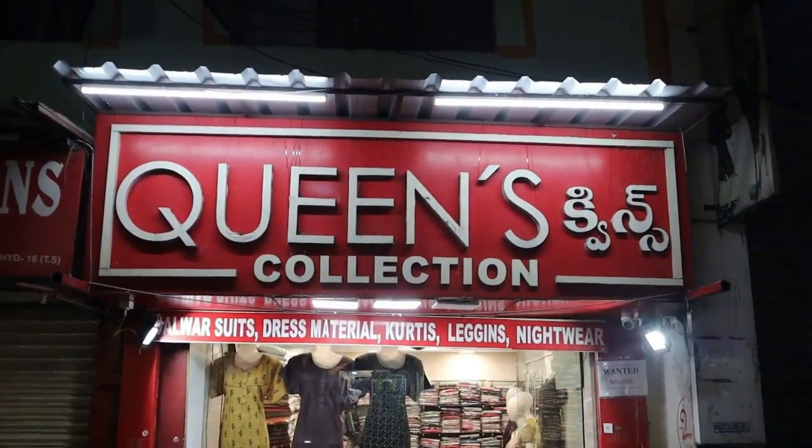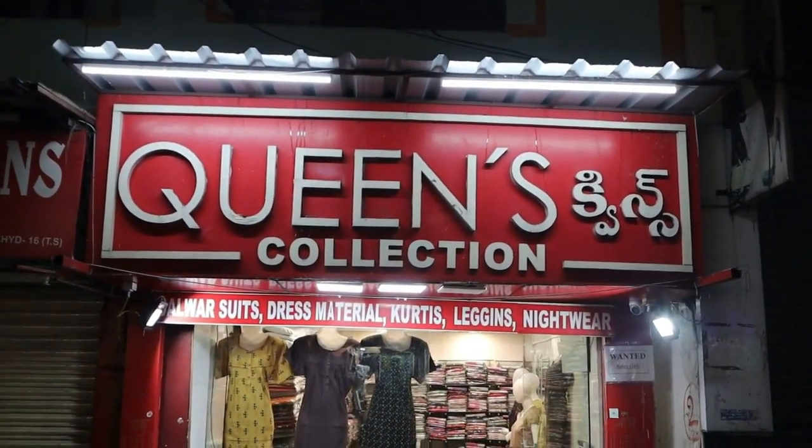Hi friends, welcome to Queen's Collection, my fashion destination. Thank you to all our team and thank you very much for your support.